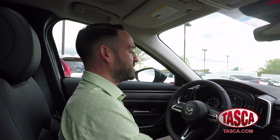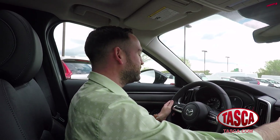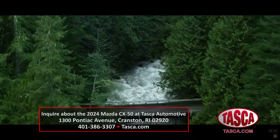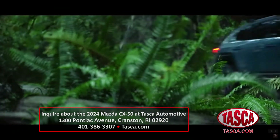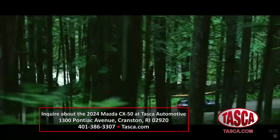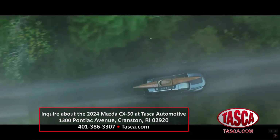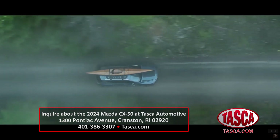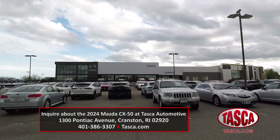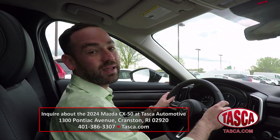I've reviewed a lot of Mazda vehicles in the past, but this one I really enjoy. I love the premium materials, the size of the vehicle, and how easy it is to maneuver and use day to day. It kind of stands out amongst its peers in a good way — there are a lot of cars that stand out in a bad way; this is not one of them. If you're interested in the CX-50, come down to 1300 Pontiac Ave in Cranston and check out Tasca's brand new Mazda building and drive-through service area.